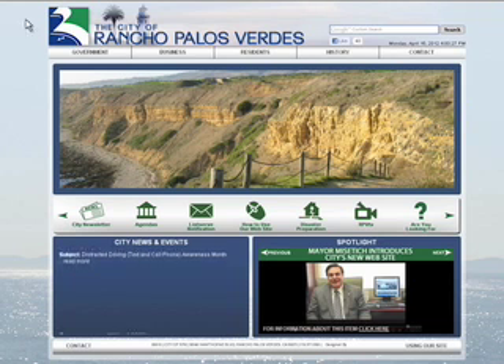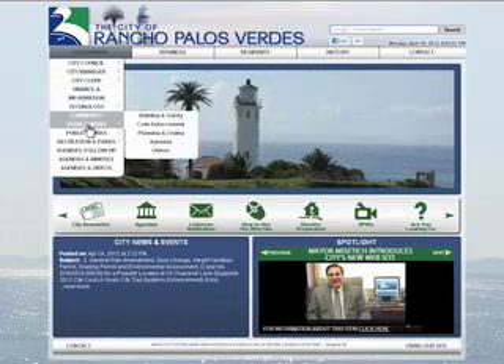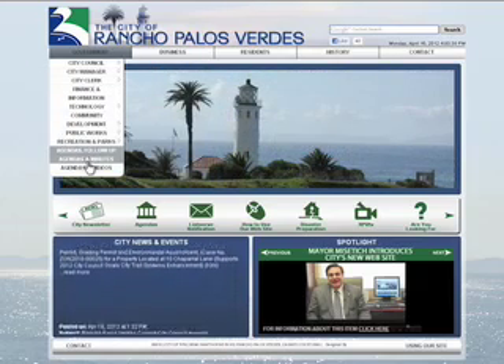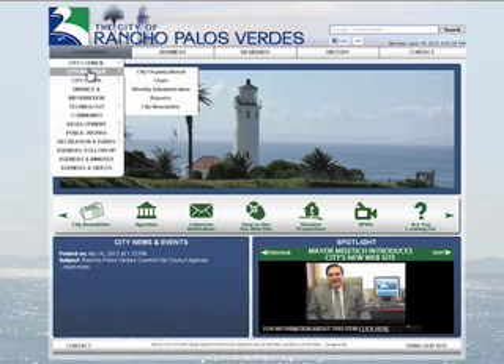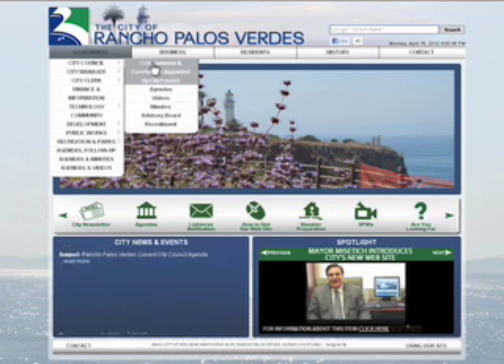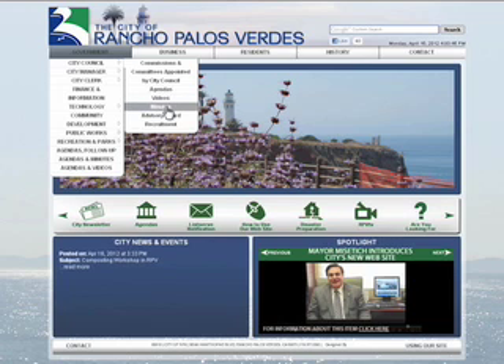You can also find a wealth of information under the Government tab. Here you will see a list that will drop down when you hold your mouse over the word Government. Then when you place your mouse over an option like City Council, a fly-out menu will give you more options like Agendas, Videos, and Minutes.